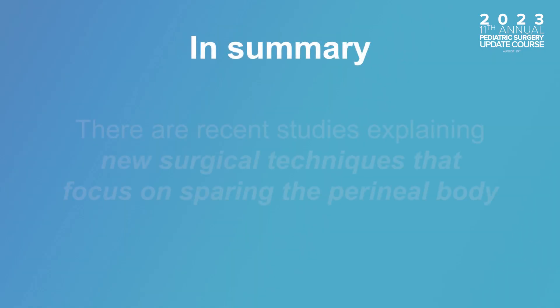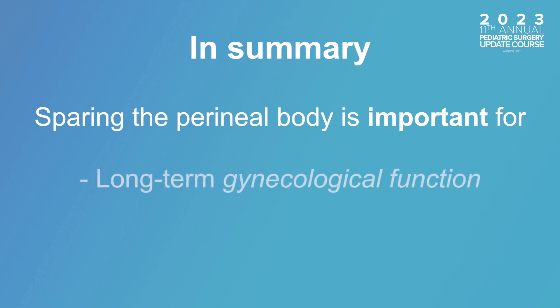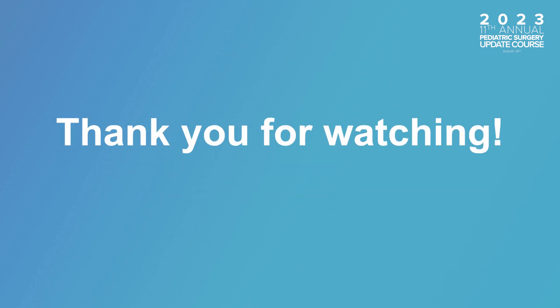In summary, according to recent studies from Boston and Washington D.C., there are new surgical techniques that aim to spare the perineal body, which is crucial for long-term gynecological function, sexual health, and obstetric outcomes. Additionally, preserving the perineal body can reduce post-operative infection risks in patients undergoing dilations. Thank you for watching this video.